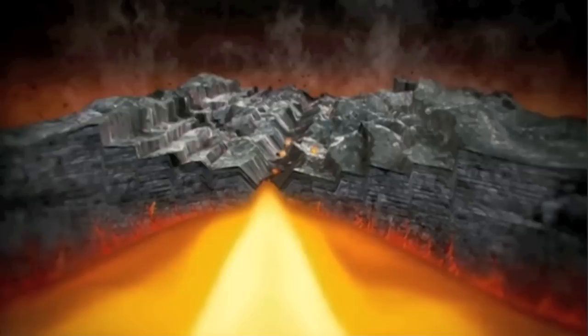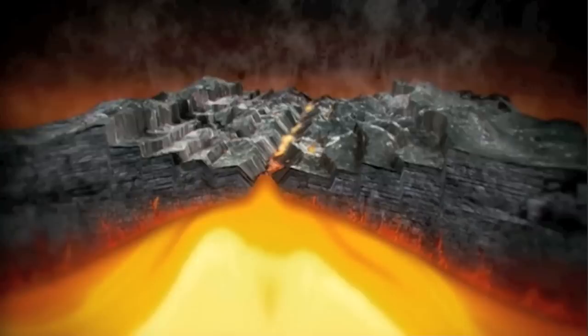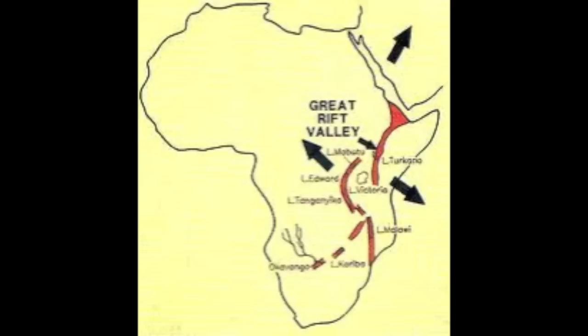Plumes of lava are slowly melting the crust, causing it to rift. The East African Rift Valley is the largest here on the planet's surface, spanning about 6,000 miles. The oldest rift is in the far desert region of Ethiopia, but there are several other rifts branching off.